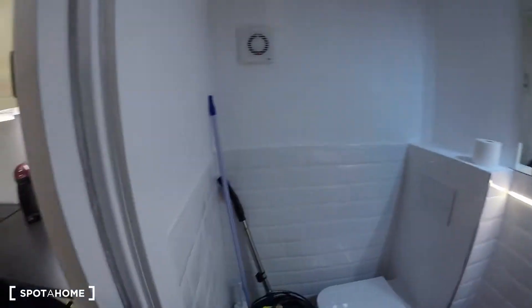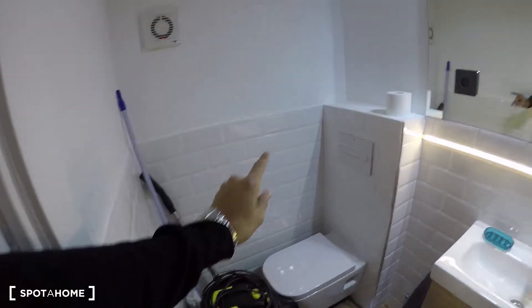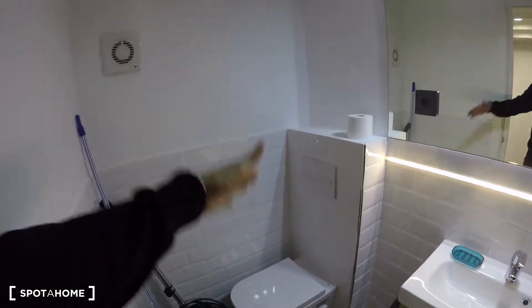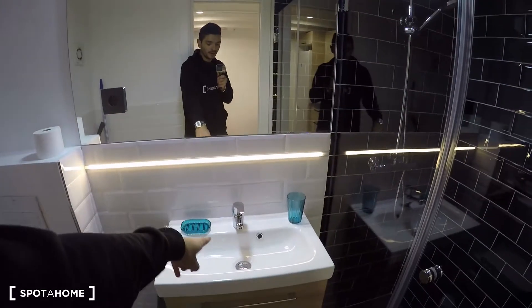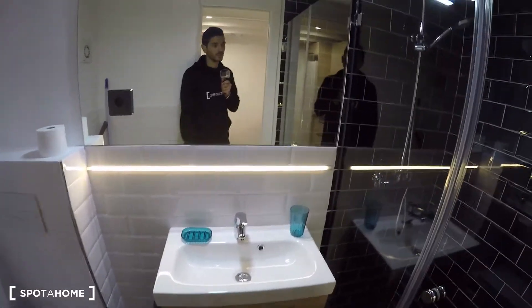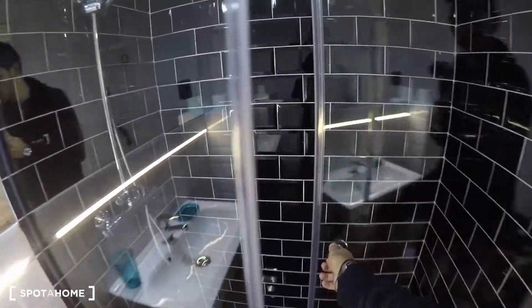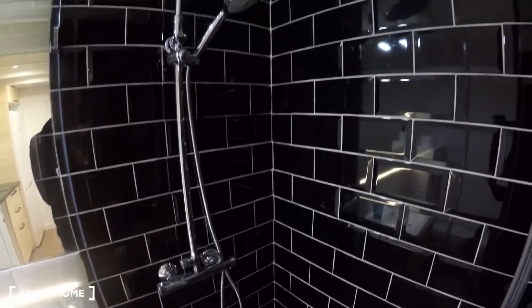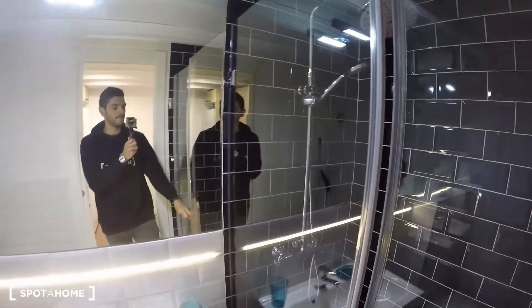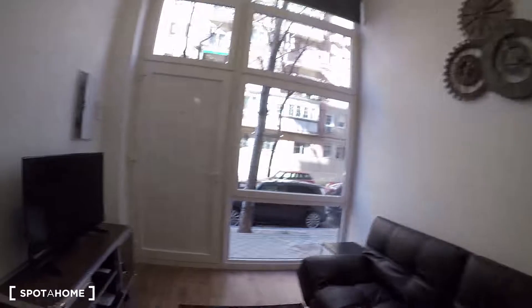The bathroom is right here. It's a complete bathroom — the vacuum cleaner you see is not part of the apartment and won't be here when you move in. What we do have is a nice toilet with a fancy flush, a sink with a couple of drawers for your personal items, and a really fancy shower with beautiful black tiled walls and a stylish shower head.